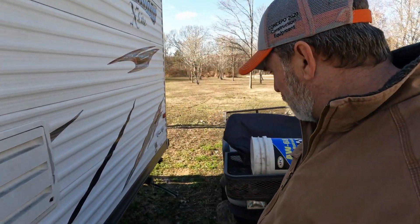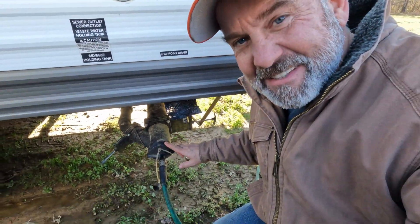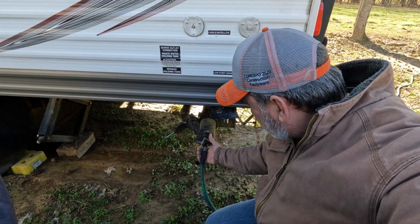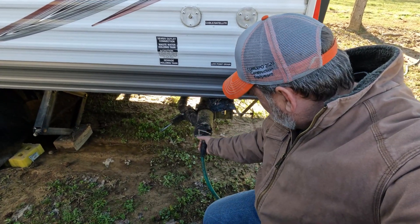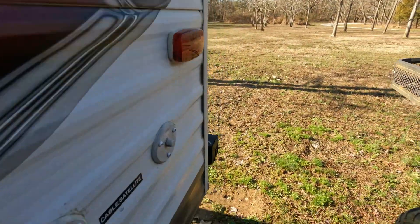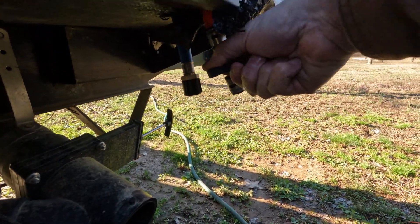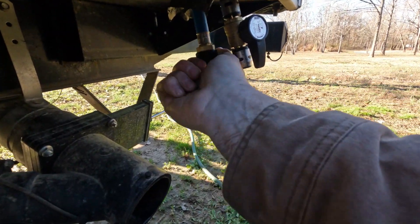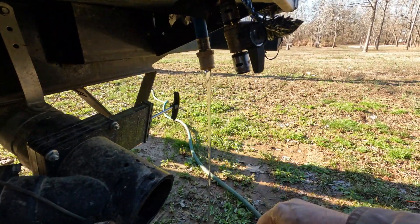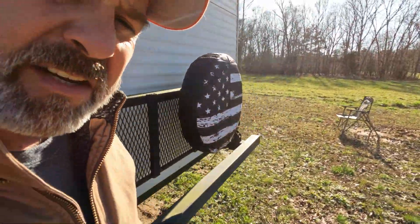Now I've got to do the drains. I've already got these open — so this is the gray water and the black water. I've got both these open. I'll go ahead and open them up. Let that drain out — nothing going on there. Now I've got to get these low point drains open. That's going to be the cold water, and that's the hot water. That will allow everything to drain out. Let that drain out.